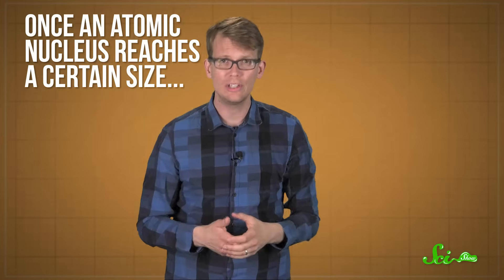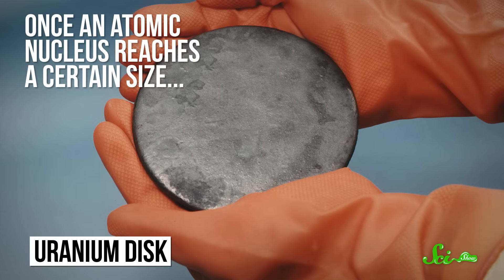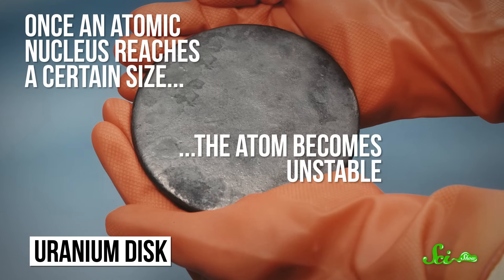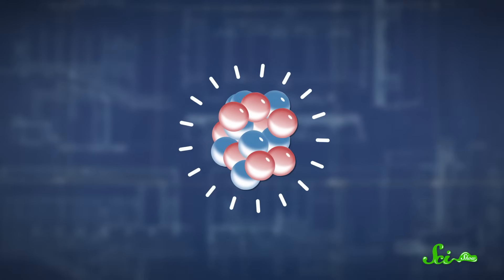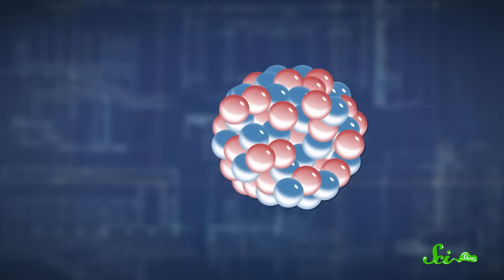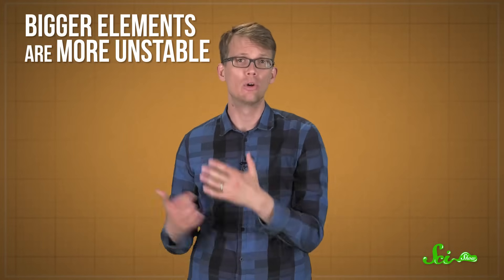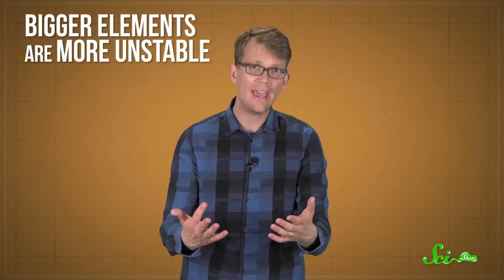Once an atomic nucleus reaches a certain size — like anything bigger than uranium, with an atomic number of 92 — the atom becomes unstable. That's because the forces holding all of the neutrons and protons of the nucleus together aren't strong enough to hold them over longer distances when there are more particles. So bigger elements are also more unstable, and they tend to decay, or break apart, into other atoms with smaller nuclei in just fractions of a second.